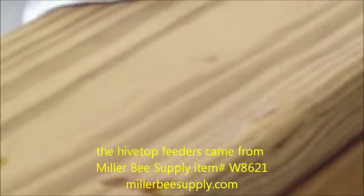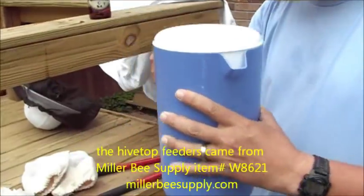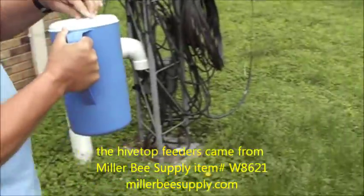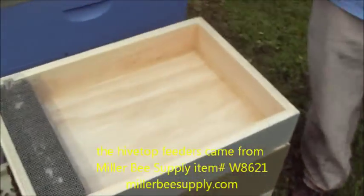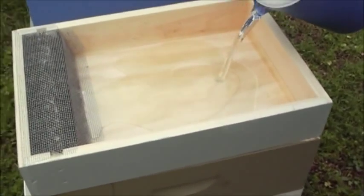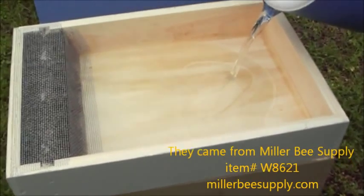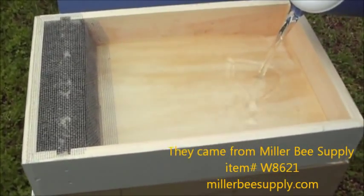Same thing — same type feeder. Those feeders came from Better Bee, not Brushy Mountain as I said in another video. The hives came from Brushy Mountain, and the Better Bee feeders are designed to fit on a Brushy Mountain 8-frame hive. If there's any difference in manufacturers, they exactly fit this. So Better Bee.